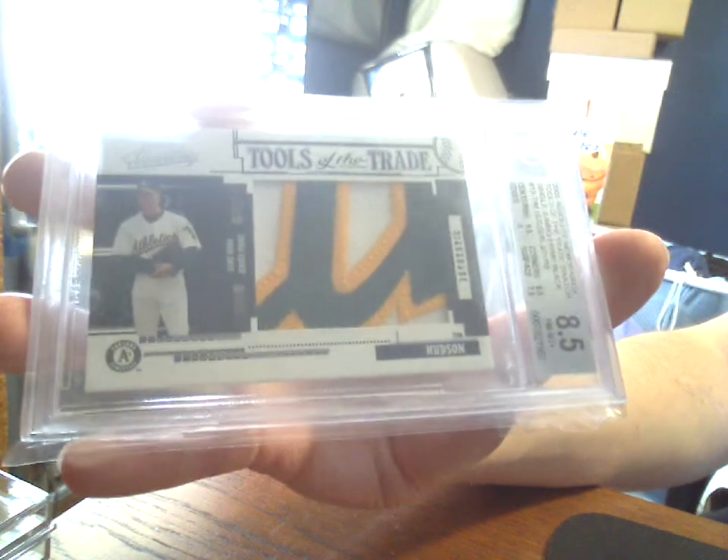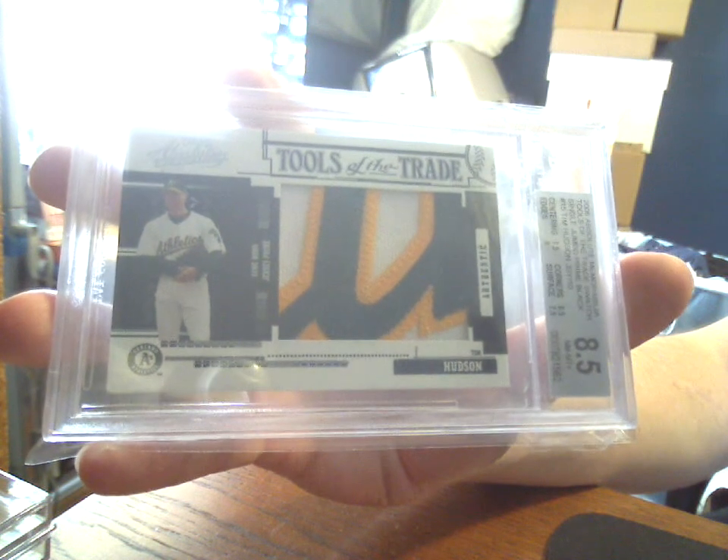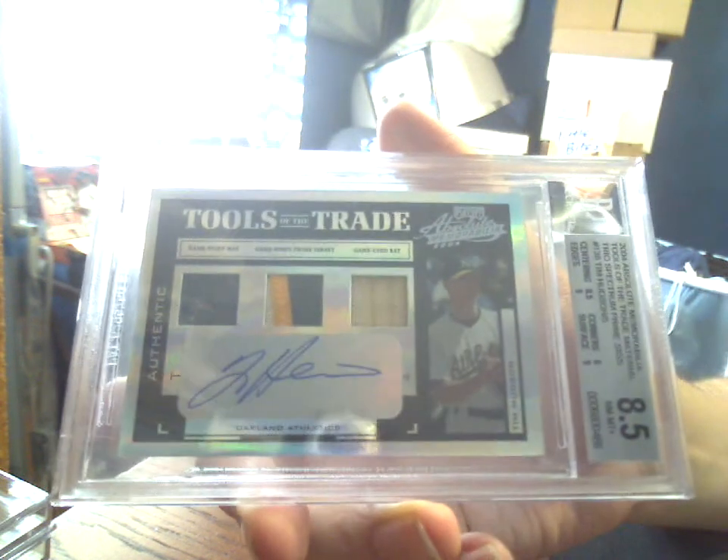And then a couple of graded editions. First up: Jumbo Patch 2005 Absolute Memorabilia Tool of the Trade. Surface got a 7.5, otherwise this guy might have done a little bit better. Numbered 1 of 10, BGS 8.5 — filthy, filthy patch. And from the year prior, 2004 Absolute Memorabilia, this one 3 of 5, Trio Spectrum Prime Sigs — game-worn hat, three-color prime, bat auto, also an 8.5. The corners got dinged as an 8, otherwise we might have had aspirations at something better.